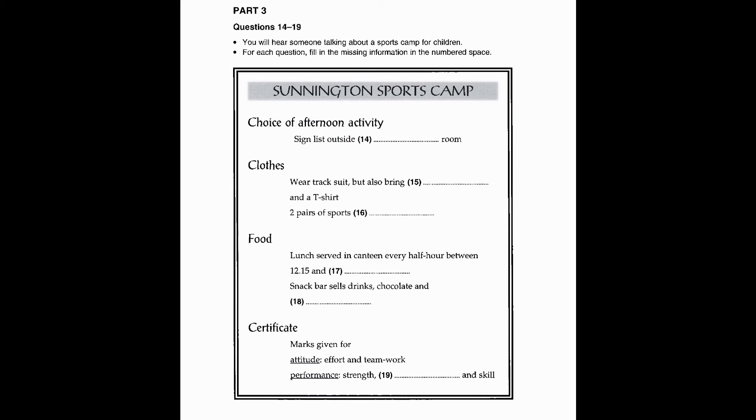Welcome to the Sunnington Sports Camp. Before you divide into groups, I'd like to give you some information about the plans for this week. During your time here, you will play at least 12 different sports. In the mornings, there is a planned programme, but we offer you a choice of afternoon activity. You need to sign a list before midday today, saying which sport you'd like to do. The list is on the wall outside the changing room.